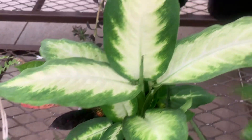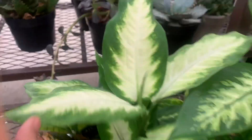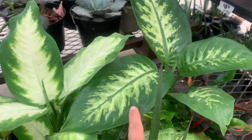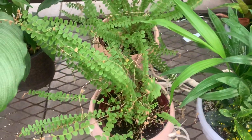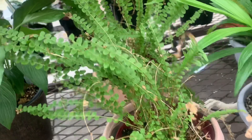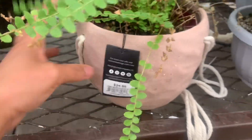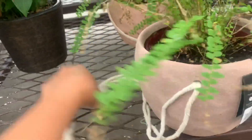So this is a Camille dieffenbachia and this is a regular dieffenbachia. You don't have dieffenbachia, Jen? Camille dieffenbachia and regular dieffenbachia — those are hardy plants, easy to take care of.